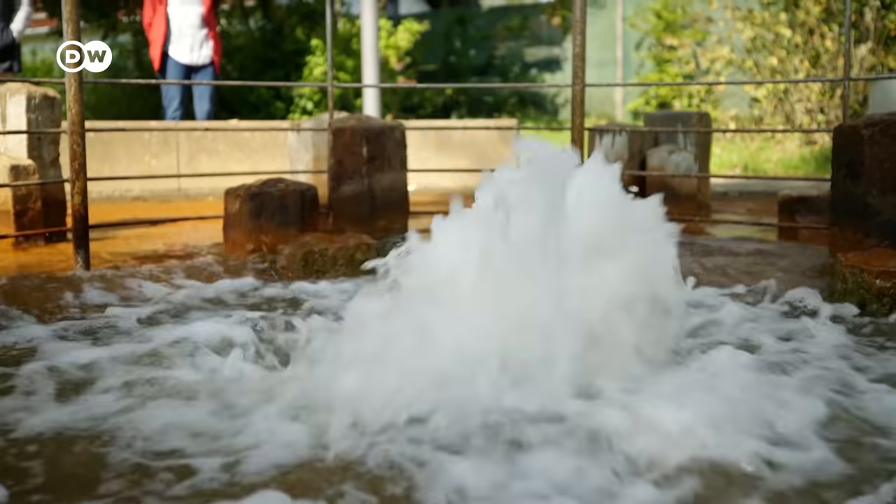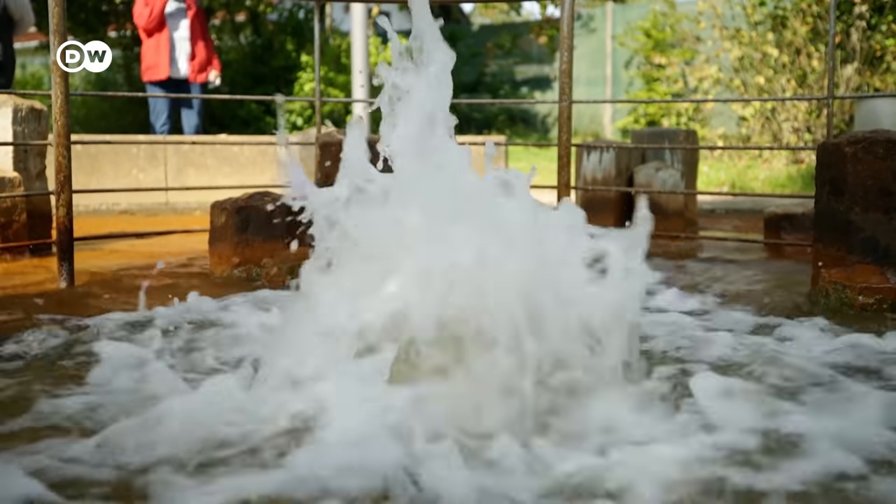How does the geyser work? Brubbel is a cold water geyser — that means it is not triggered by temperature, but by CO2, carbon dioxide. Carbon dioxide is being given off by the magma deep in the Earth's crust. The CO2 rises and comes into contact with water, percolating into it until the water reaches saturation point. Then the first gas bubbles are formed, they collide with one another and continue to grow in size, rise upwards, and the result of this self-amplifying effect is that Brubbel shoots up into the air.